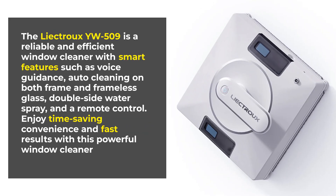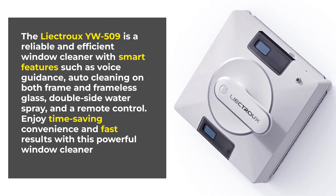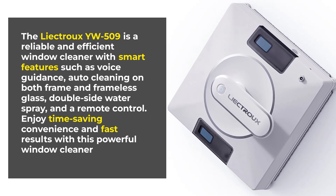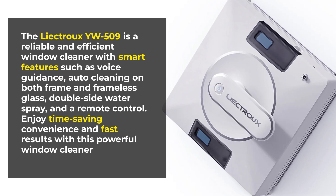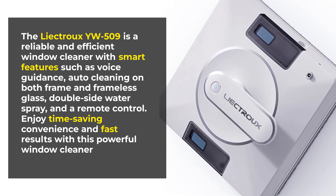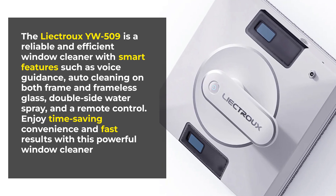The LikTru GeWiWu 509 is a reliable and efficient window cleaner with smart features such as voice guidance, auto-cleaning on both frame and frameless glass, double-side water spray, and a remote control. Enjoy time-saving convenience and fast results with this powerful window cleaner.